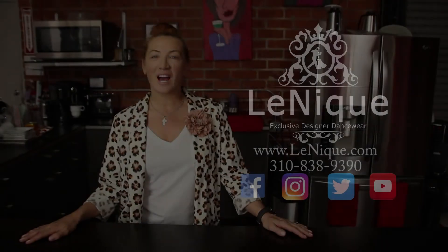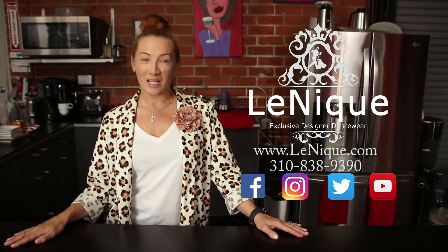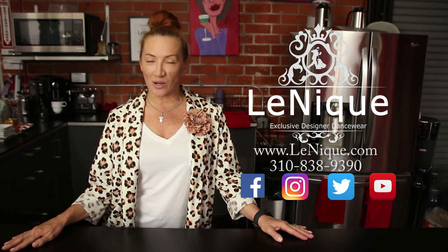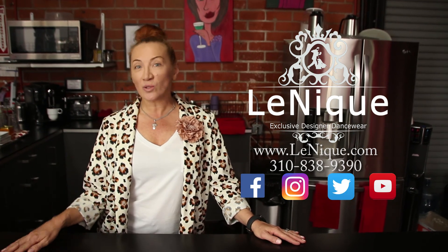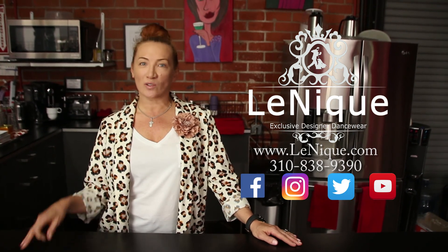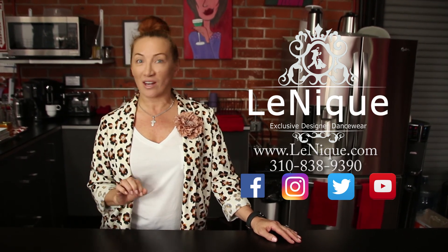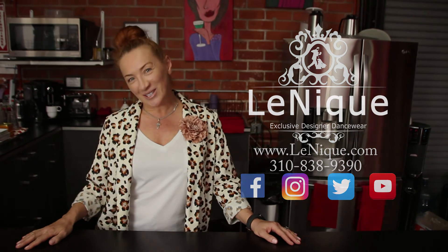See you next time! Thank you for watching Life with Lenique. Make sure you follow us on Facebook, Twitter, Instagram, and our YouTube channel. Make sure you tune in every week, because in one of our next episodes we're going to be showing what our sponsor dancers carry in their dance bags. Thank you!